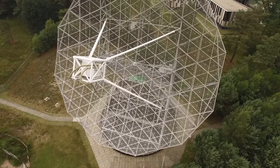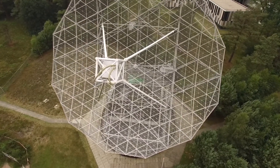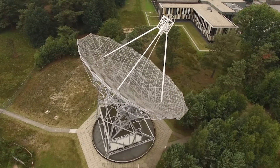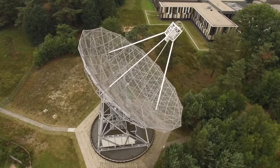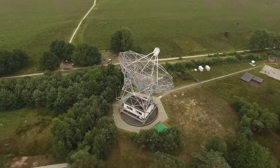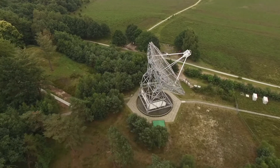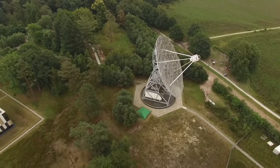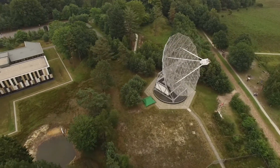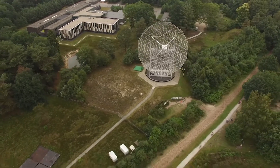In 1956, ASTRON officially took the Dwingeloo radio telescope into use. For a time, it was the largest moveable radio telescope in the world. Although ASTRON currently no longer uses the telescope to acquire scientific data, the 25-meter dish has provided the Netherlands Institute for Radio Astronomy with many scientific insights throughout the years.